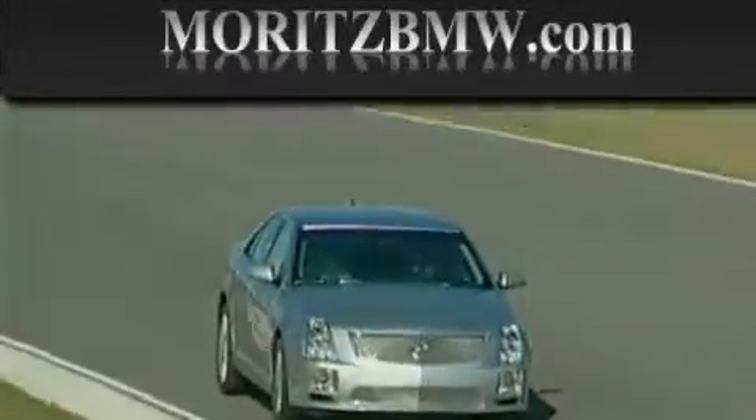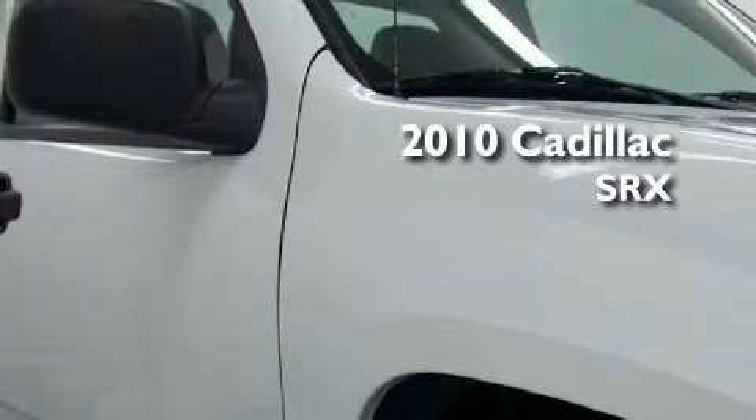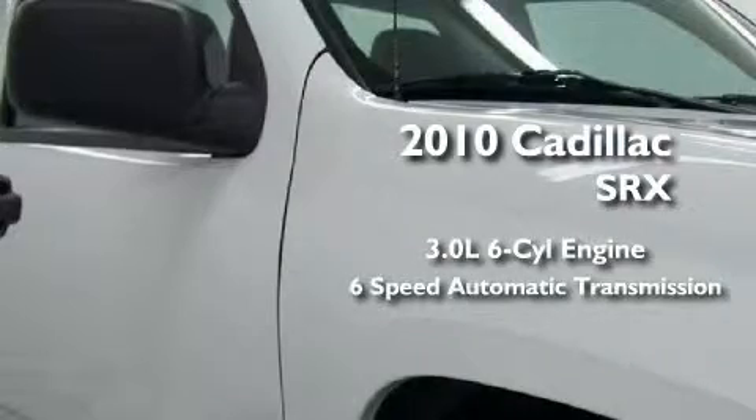Another fine vehicle offered by Maritz Cadillac BMW Mini. This is a brand new 2010 Cadillac SRX. It has a 3.0 liter 6-cylinder engine and a 6-speed automatic transmission.